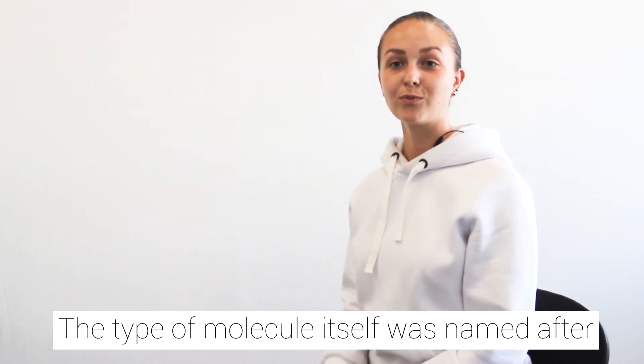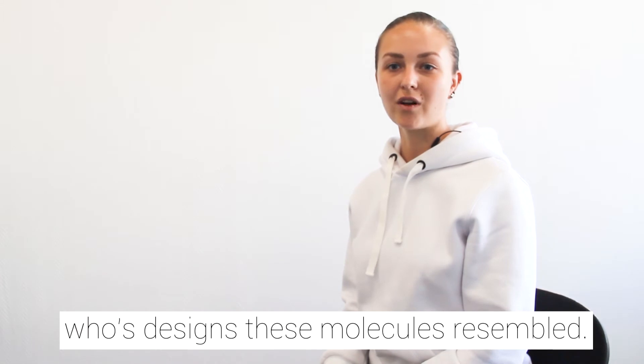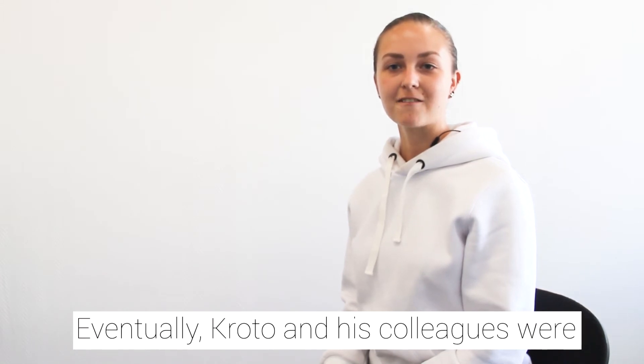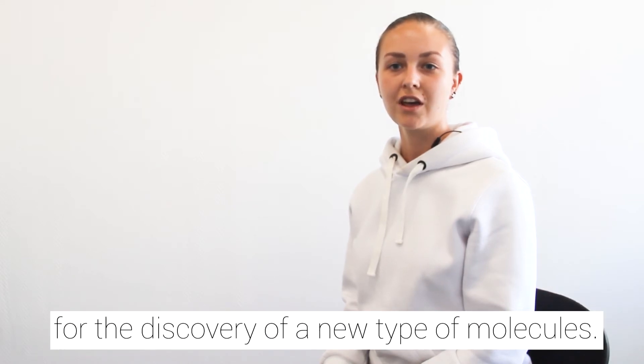The type of molecule itself was named after an architect, Buckminster Fuller, whose designs these molecules resembled. Eventually, Kroto and his colleagues were awarded the Nobel Prize in Chemistry for the discovery of this new type of molecule.